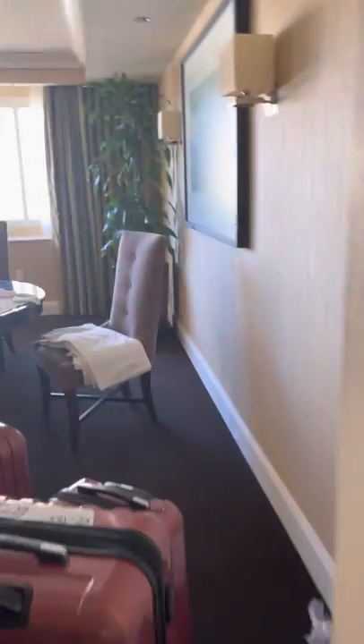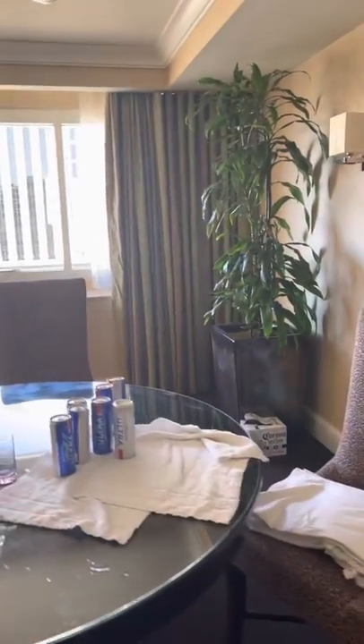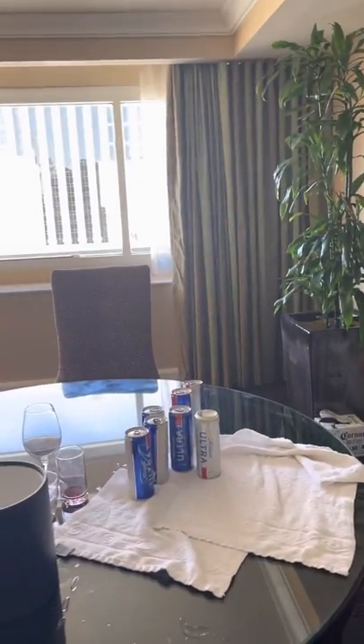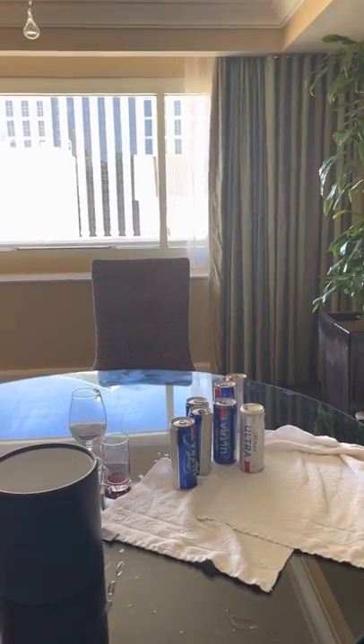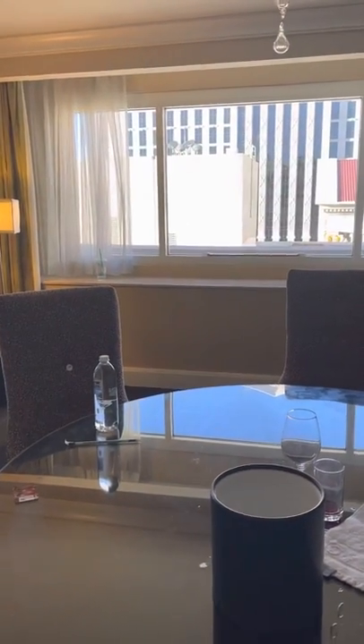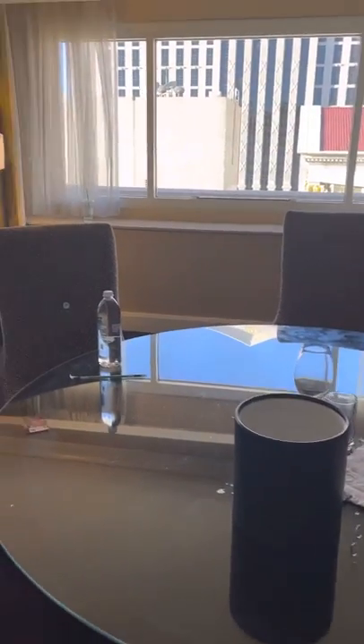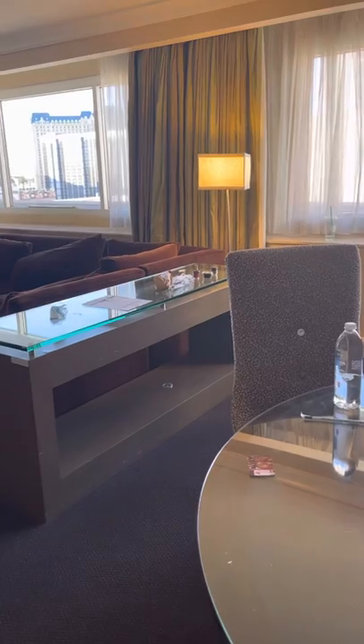This is a review of a Caesars Forum Tower suite. These are the older ones that are generally a little cheaper because they look dated. However, if you have a group or kids and want to share space, this is definitely the option to go with.